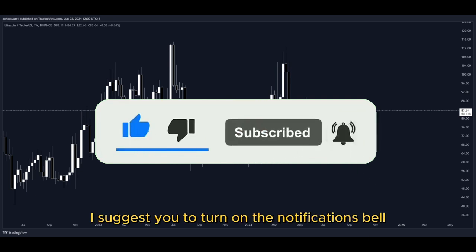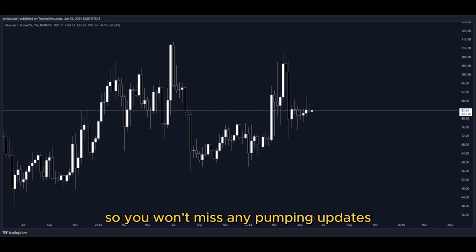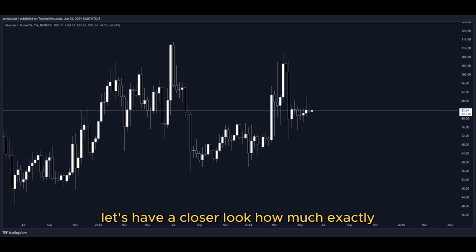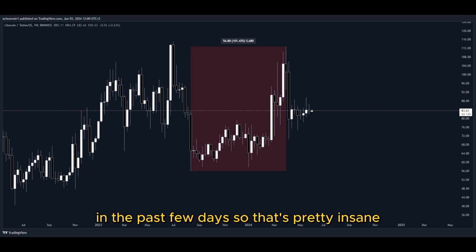I suggest you turn on the notifications bell so you won't miss any pumping updates. In today's video, we have this pumping coin and it has been pumping a lot. Let's have a closer look at how much exactly — look at this amount of percentage to the upside in the past few days. That's pretty insane.